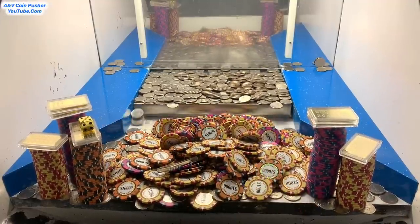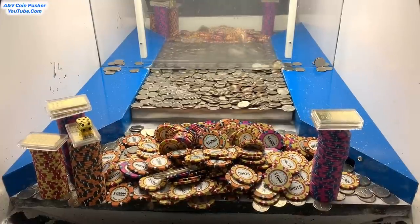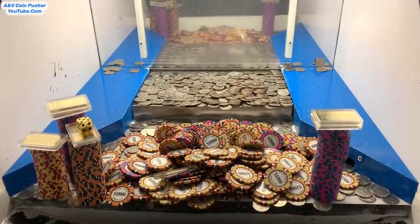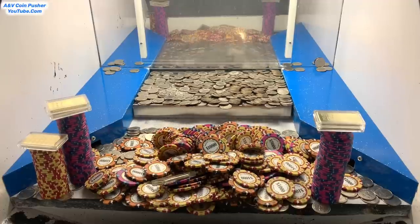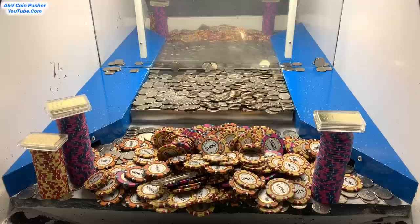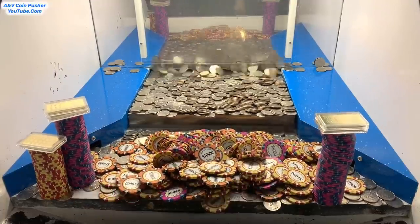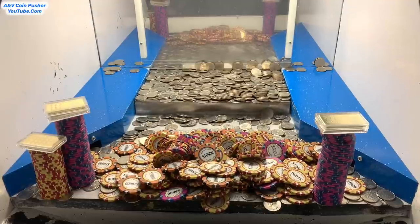Jackpot baby! We got that tower of five thousand dollar chips with the gold dice on top to go. We got two towers on the right — that is amazing — and one on the left also. I think we got all them gold dice out of there now. We just gotta get these remaining towers and chips. Let's get that loot chute cleared out, it's getting pretty full.